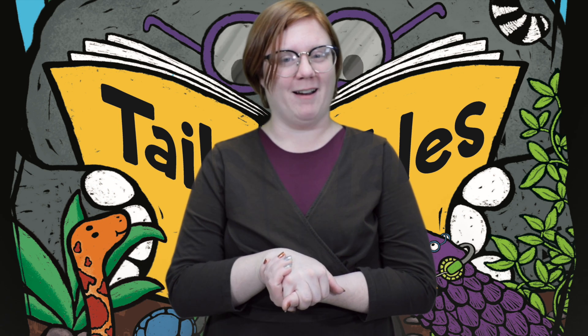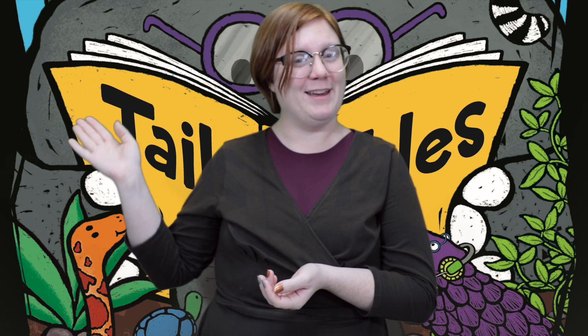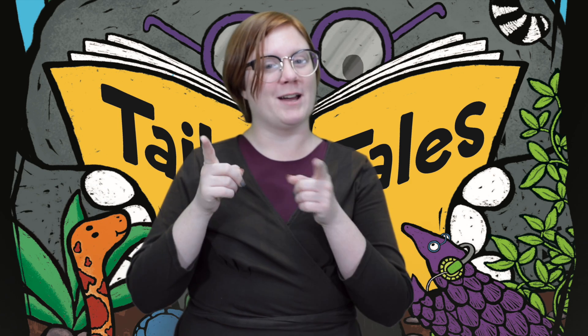Now we're going to say goodbye, and this is to the tune of Clementine. See you later, alligator. In a while, crocodile. Give a hug, ladybug. Blow a kiss, jellyfish. See you soon, big baboon. Out the door, dinosaur. Take care, polar bear. Wave goodbye, butterfly. We'll see you guys Wednesdays at 11 outside the Children's Library. Goodbye.